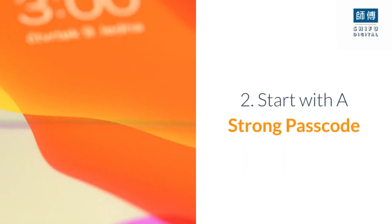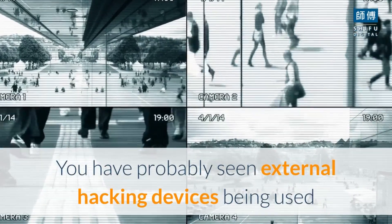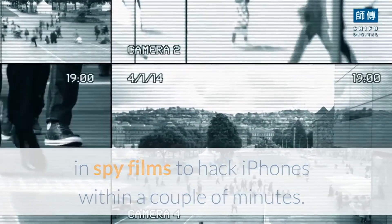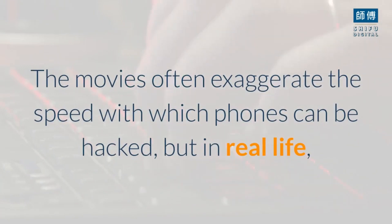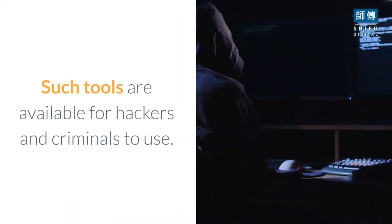Tip 2: Start with a strong passcode. You have probably seen external hacking devices being used in spy films to hack iPhones within a couple of minutes. The movies often exaggerate the speed with which phones can be hacked, but in real life, hacking tools like GrayKey can crack a six-digit iPhone code within a couple of hours. Such tools are available for hackers and criminals to use.